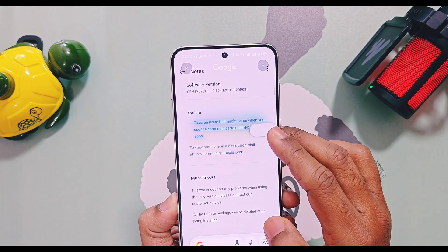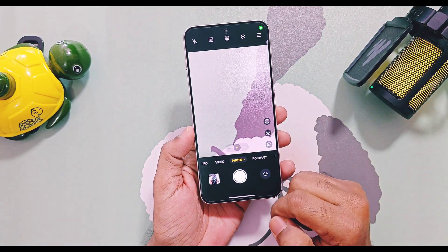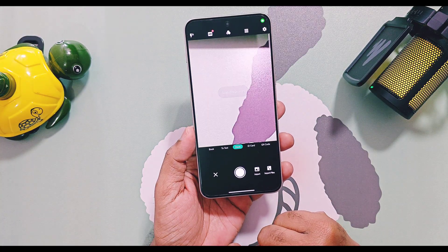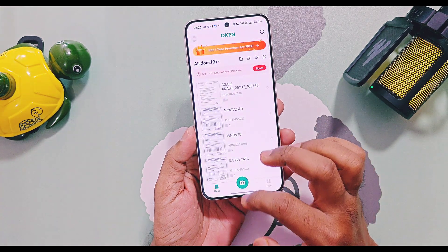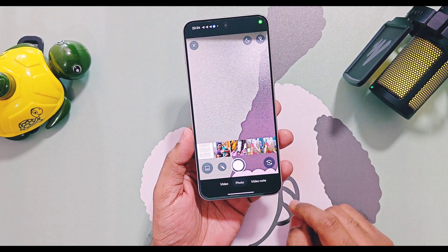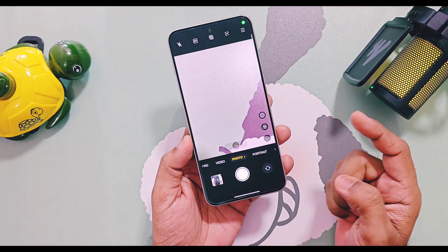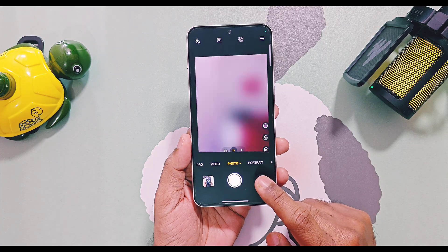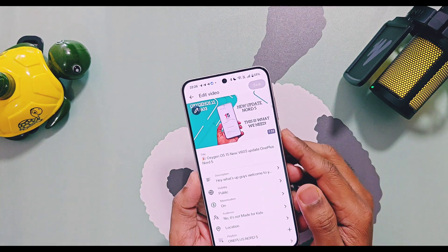Some users reported they were facing issues while using the OnePlus camera application within third-party apps — that is now resolved. I tested the camera in dozens of different applications and it's working fine in all of them. Previously in the v602 build, Nord 5 users were facing a selfie camera bug, which was already fixed with the incremental v603 version. However, there was some delay when switching between the main and selfie camera in v603, and that is now completely resolved with this new update.